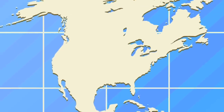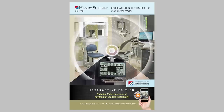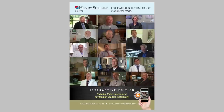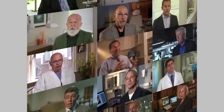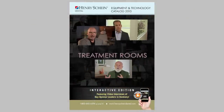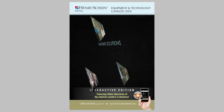We traveled nationwide to talk with clinical experts about the hottest topics in dentistry. The result is a collection of videos on topics like dental office design, the importance of ergonomics in an operatory layout, how CAD-CAM can be integrated into an office setting, and even new coding recommendations. From the front office to the treatment room, you'll discover new video interviews at the beginning of each chapter in our catalog.